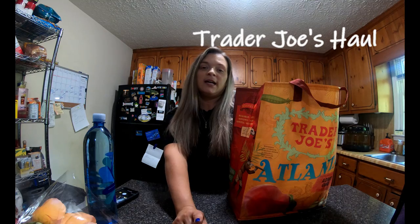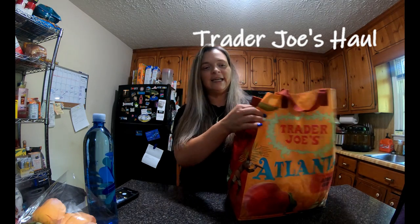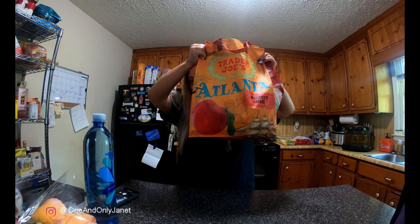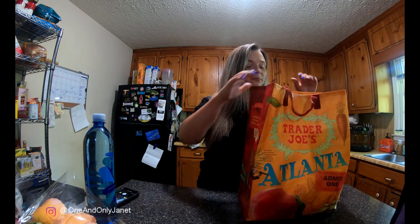Hey guys, welcome back to my channel. Today I have a Trader Joe's haul for you. I finally made it to Trader Joe's — only took I don't know how many days, but let me just show you what I got.